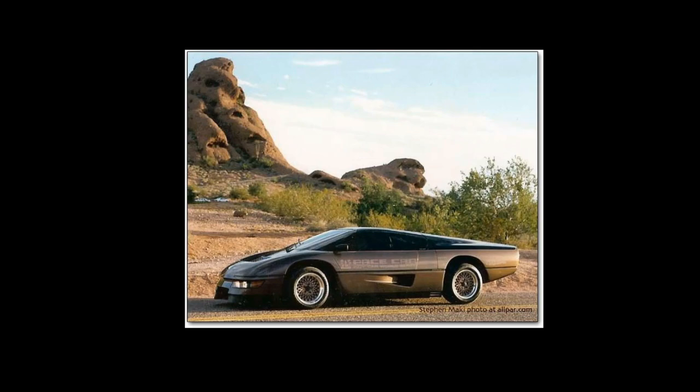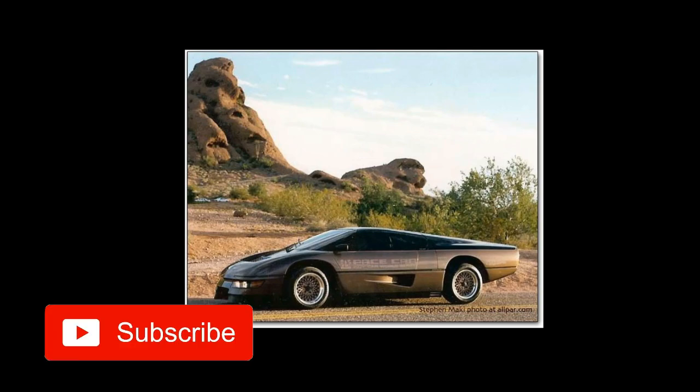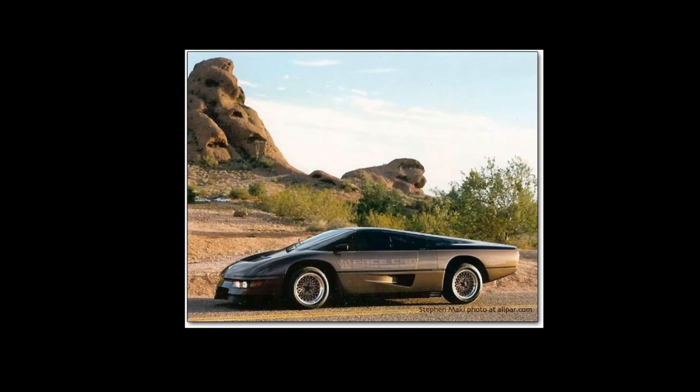Hi guys, welcome back to the channel. This is the Daily Dose, and for today we will be continuing with our latest series just for you guys. This is Part 3 of your favorite cars that you wish Hot Wheels would make or would make again.